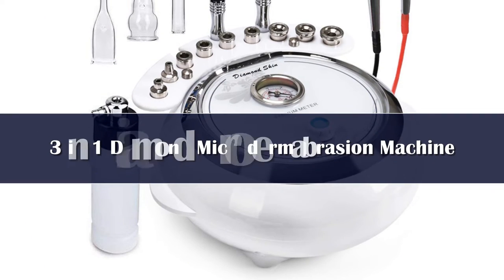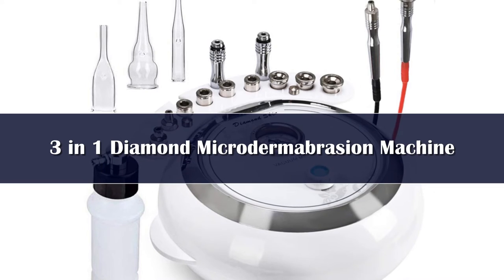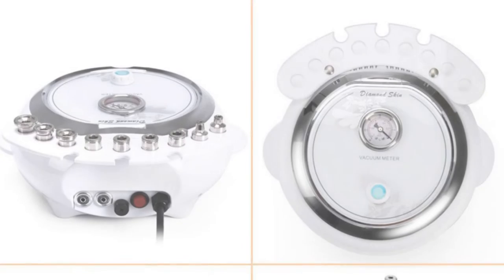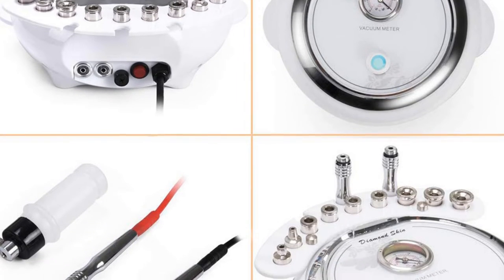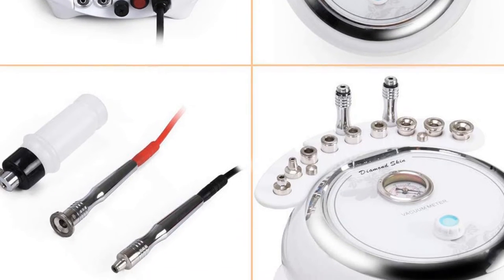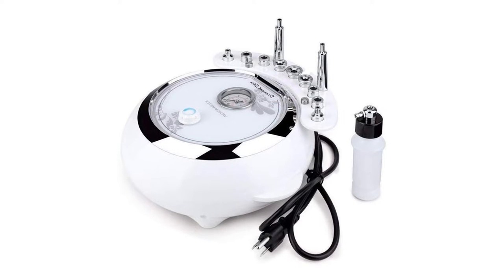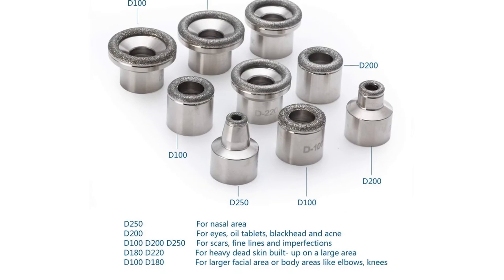Number 4: This facial machine uses suction to remove skin debris, scars, blemishes and wrinkles. While it's not designed for sensitive or damaged skin, it is easy to use at home and produces impressive results quickly. This facial machine has been praised by customers for its ability to rejuvenate sun-damaged skin, reduce age spots, minimize blotchy skin tone, reduce acne and improve overall skin health.